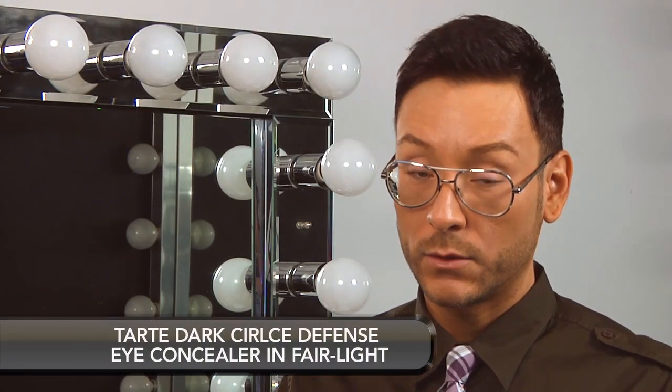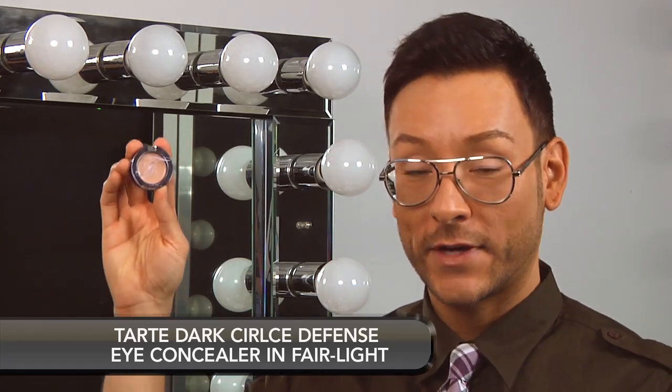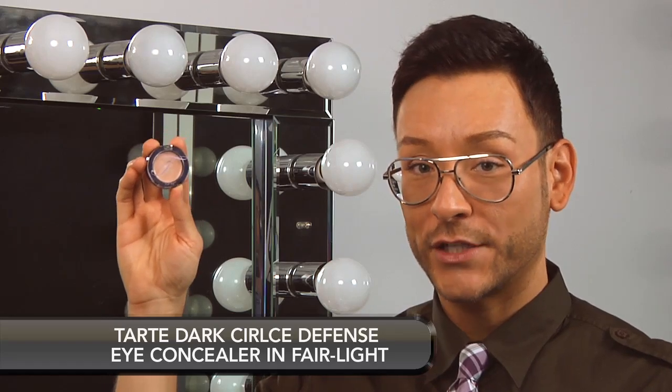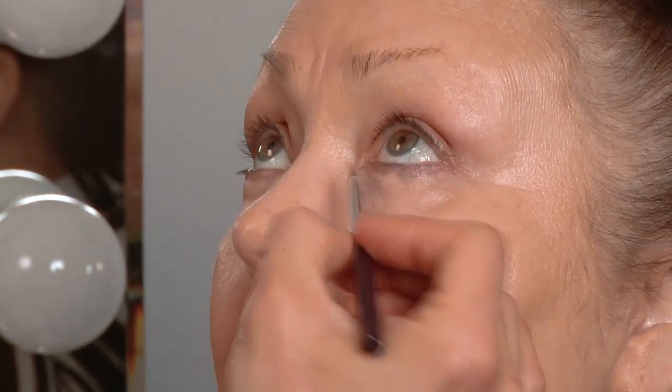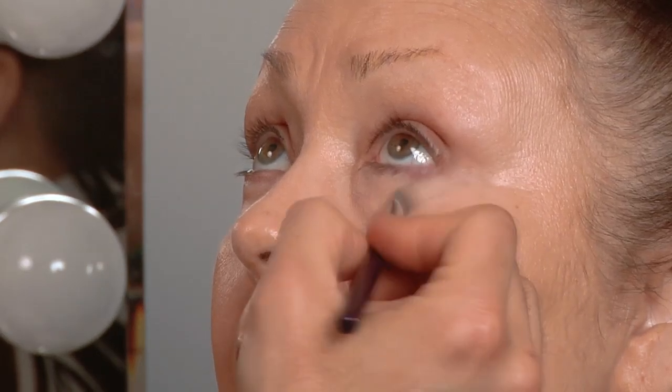As the skin around the eye matures, it tends to get puffy and sallow. One of my favorite products to fight this is Tarte Dark Circle Defense Eye Concealer. This has anti-inflammatory and de-puffing agents, which are amazing to fight that battle. The Tarte Dark Circle Defense Concealer comes with a mini concealer brush. Always layer concealer under the eye over the foundation which has been previously placed — you'll find that you use less concealer to cancel out any darkness and it will look less chalky.